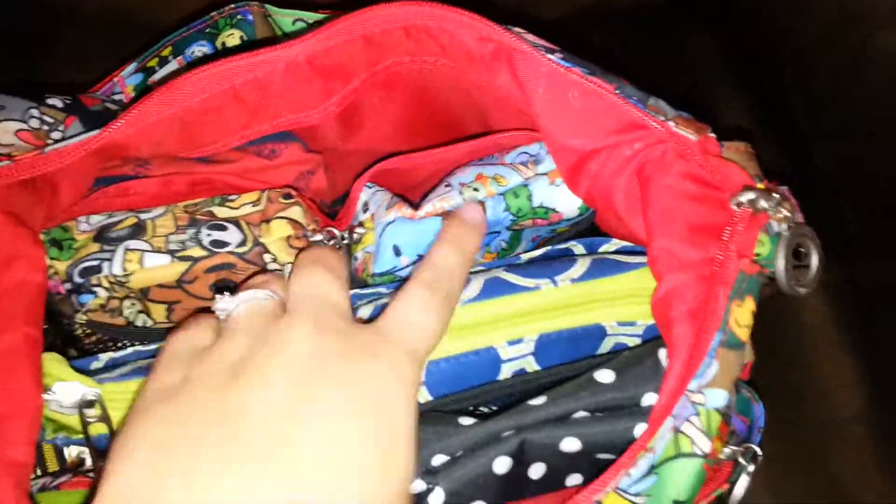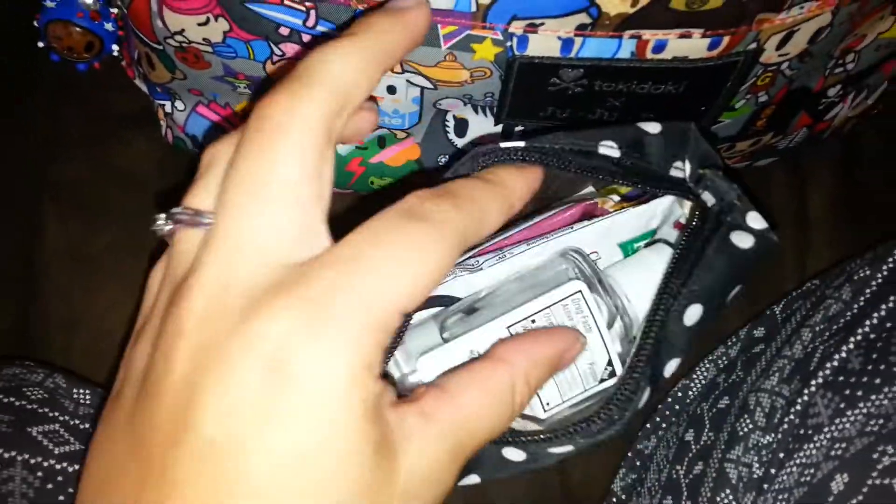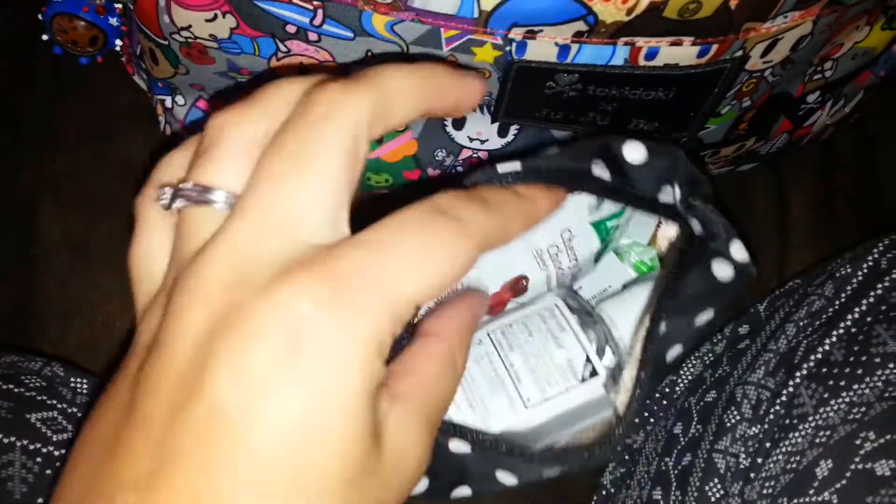There are three mesh pockets and I have a quicklet in each one. If you're not familiar with quicklets, they're literally half of a quick. This one is in the Duchess print and this just houses my mommy needs. It's got granola bars, hand sanitizer, a hair tie, little packets of Starbucks Via instant coffees, and tampons.